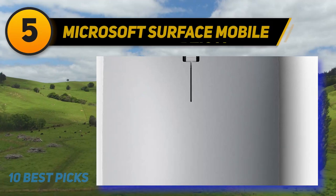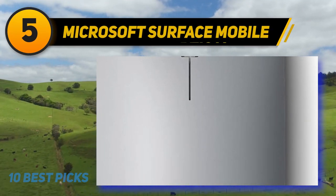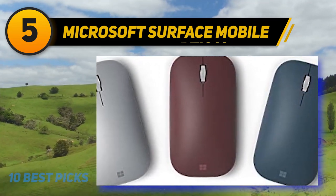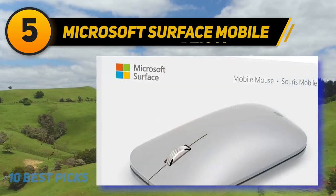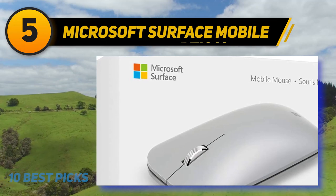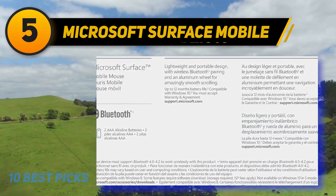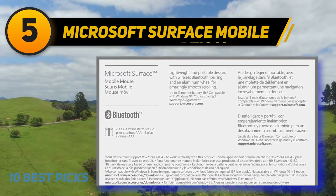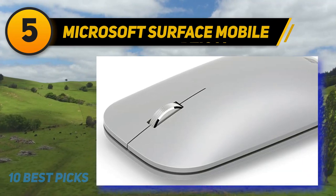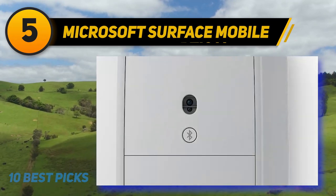Halfway through my list at number 5: Microsoft Surface Mobile. If you want a secondary mouse for working and web browsing on the go, consider the Microsoft Surface Mobile mouse. It was originally released alongside the Microsoft Surface Go tablet, and indeed it works best as a highly portable companion for equally portable devices. It measures just 1.02 inches thin and weighs a slight 78 grams, making it easy to slip into a handbag or even a jacket pocket without fuss. Unlike many other travel mice, it also doesn't completely sacrifice width to be compact.